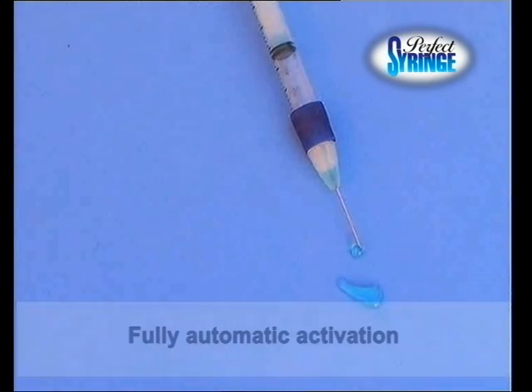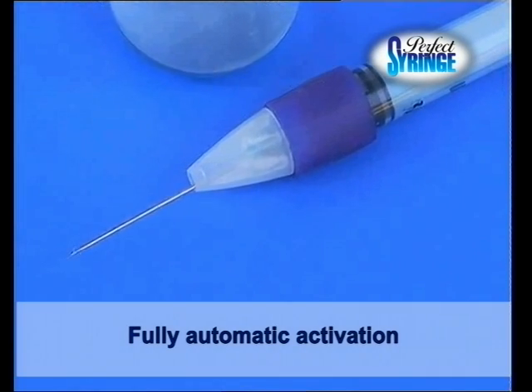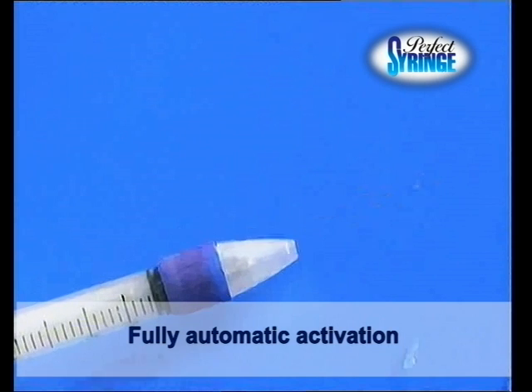The syringe security system is automatically triggered without even touching it. The needle moves back, preventing its reuse.